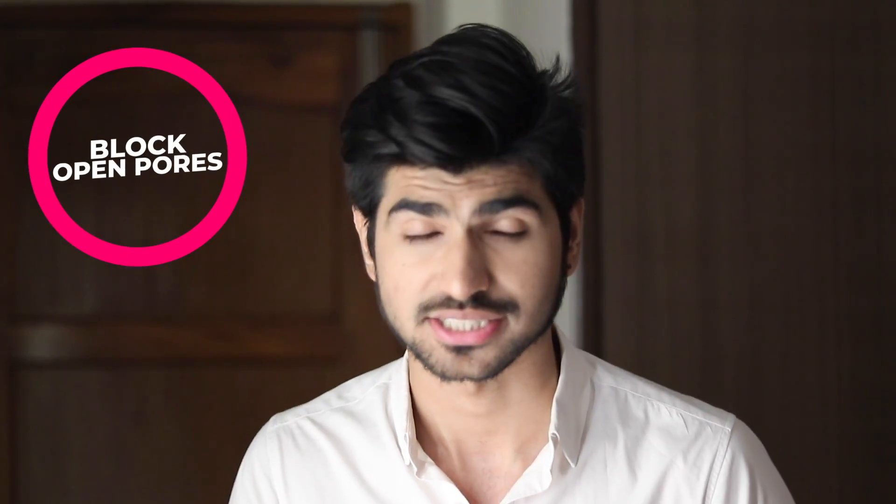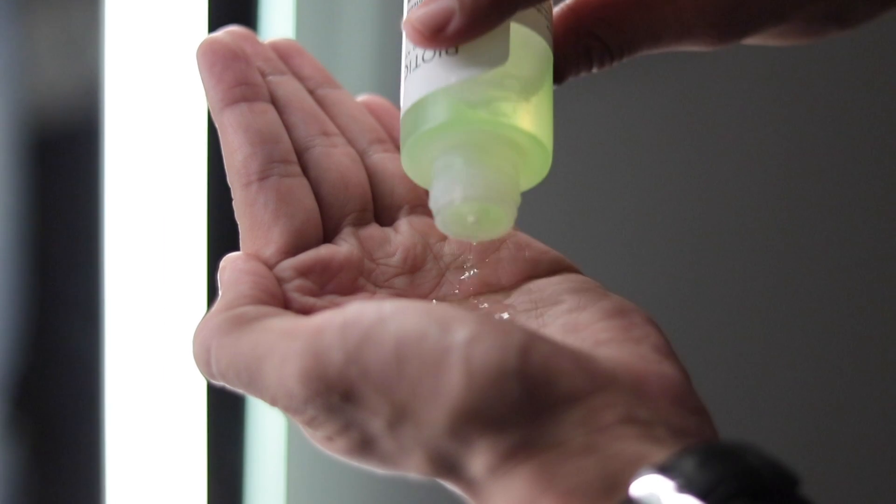Moving on to point number two: Toning. After cleansing, our pores have been opened and cleaned, but they are still open. Toning's job is to close the open pores so that no bacteria can enter. If bacteria get in, there is a chance your face will break out. This toner is very helpful — I have used the Biotique Pore Tightening Toner. Apply it on your face to tighten the pores. If you don't have a toner, you can use rose water — it is also very effective.